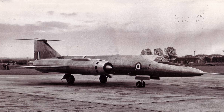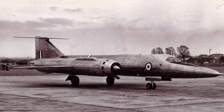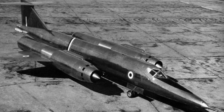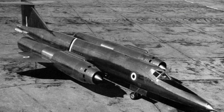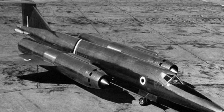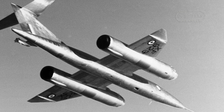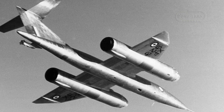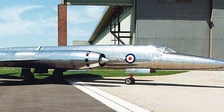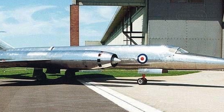The first prototype of the Bristol 188 took to the air in April 1962, followed by the second one almost exactly a year later. Together, the two Flaming Panthers performed a total of 70 flights, with the longest lasting 48 minutes. The highest speed achieved was 1,440 miles per hour, or Mach 1.88, at an altitude of 36,000 feet. Although this was impressive, it fell short of the project's initial expectations.